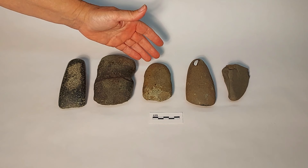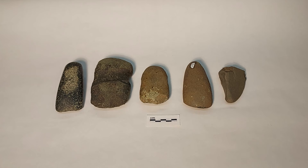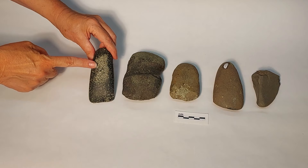Here we have a collection of celts and axes, a little axe preform, something that has been worked a little more lightly, and then a natural stone. What do archaeologists look for when examining these to see what is actually an axe or a celt versus a natural stone? This first celt gives us a good clue — it has a very polished surface at the end where it was cutting into the tree and got polished through use.